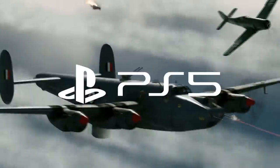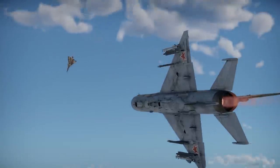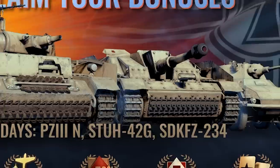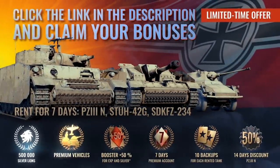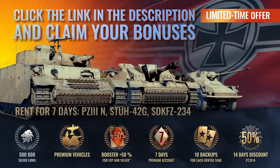Users on PC, PlayStation, and both generations of Xbox can all play on the same servers. Click on the link below to start playing War Thunder for free. Take advantage of a free bonus for new users, including a premium tank, aircraft, and ship, as well as a 7-day account upgrade. See you in battle.